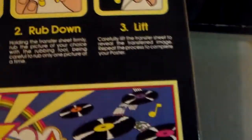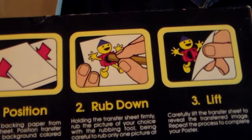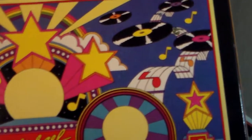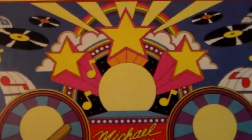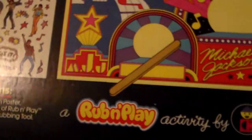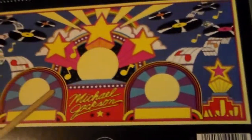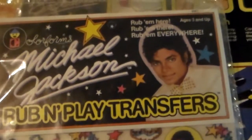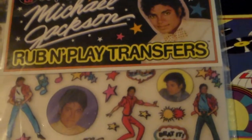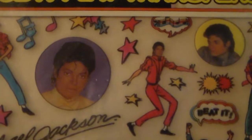Look at that gorgeous face — okay, that's the back. So you scratch and he appears, and they give you a background to play with and put him on. You can put him anywhere really. They also sell this as a solo set. So there's the Rub and Play and there's all the Michaels that you can transfer.